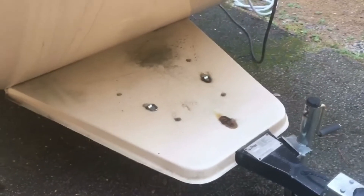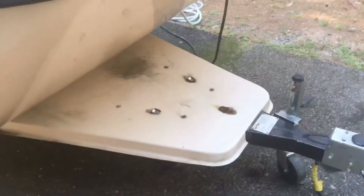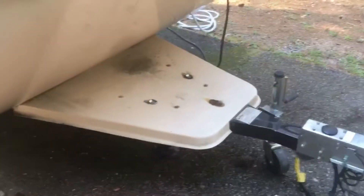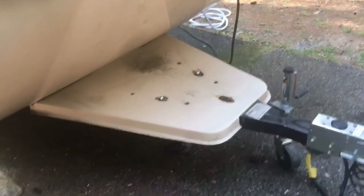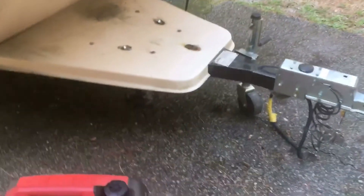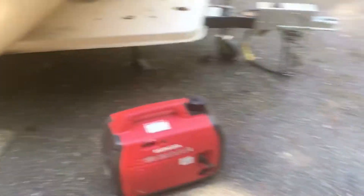If you're using it camping, I wouldn't recommend keeping it up there because the noise and vibration is just pretty loud inside the Snoozy. But when I have used it, I run it out away from the Snoozy, and of course with the air conditioner on, you're not even going to hear it anyway. I can fire it up here and we can go inside to get an idea of the noise you're going to hear.